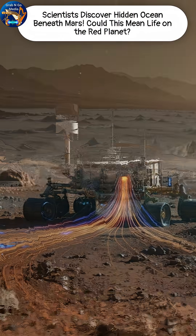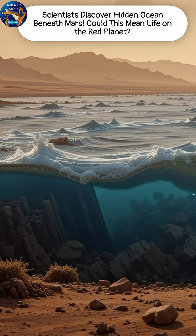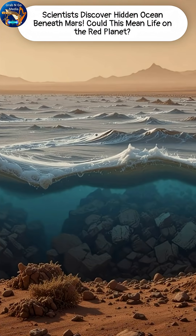This hidden reservoir could hold enough water to cover Mars in an ocean nearly 900 meters deep, comparable to Earth's Antarctic ice sheet.